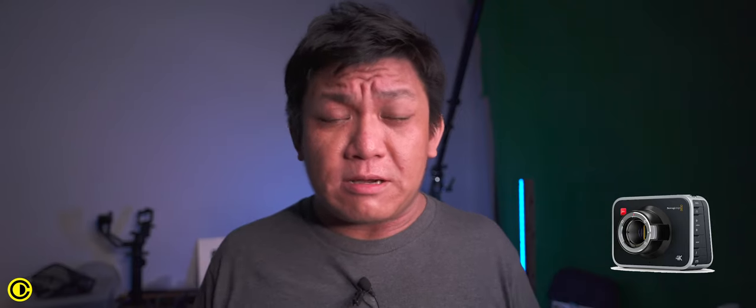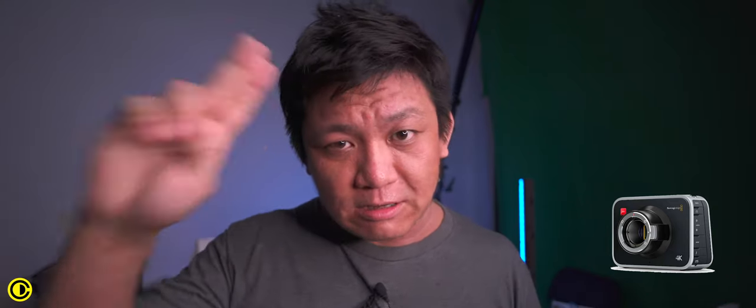That was the list. If you found anything I forgot or any cinema cameras you feel should also be on this list, please comment below. If you want to discuss any other cameras, comment below too. If you want to see more videos, make sure to hit the subscribe button. Thank you guys for watching, be safe out there.